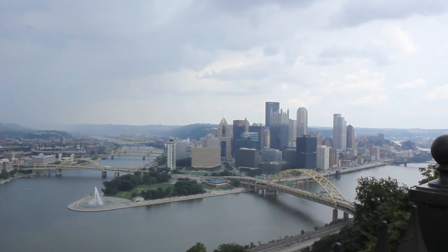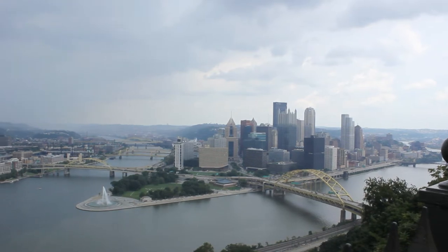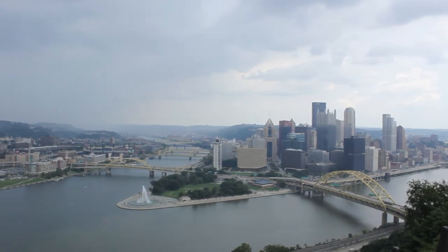Hi, I'm standing on top of Mount Washington in Pittsburgh, and this is what you see — an absolutely beautiful view of the whole of Pittsburgh.